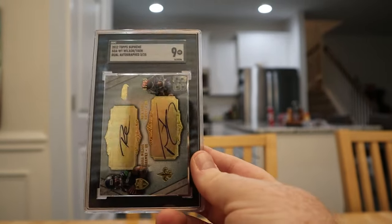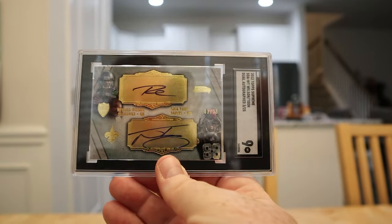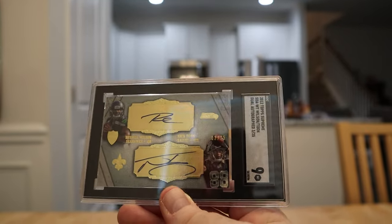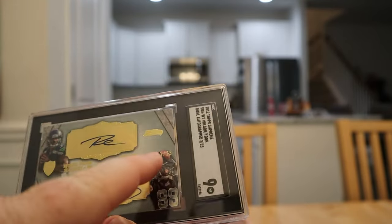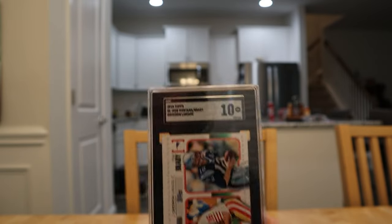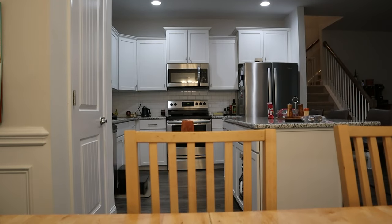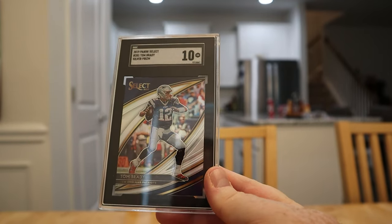This is probably the biggest value card in my lot — the Russell Wilson Topps Supreme dual auto numbered to 25. Some people say the Nick Dunn signature pulls the value down but in my opinion this is a Russell Wilson rookie auto numbered to 25, and it's jersey number three of his run. I won't be low-balled on that one. Also got a Montana-Brady dual card in a 10 — awesome card. I've had a few of those and never had one look good enough to submit, so really happy about getting that 10. And here's the Brady silver prism — got a 10.